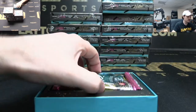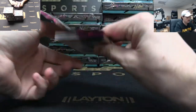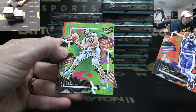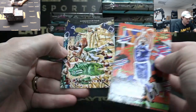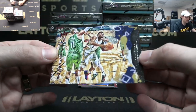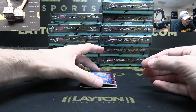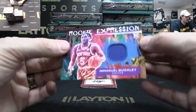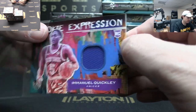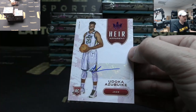Court Kings case number six. AD, Gobert, and a Zion Points in the Paint red to 149 — go Pelicans! I like the Points in the Paint cards, I like all the cards. Emmanuel Quickly rookie jersey — Knicks. To 49 Jazz rookie auto — Udoka Azubuike.